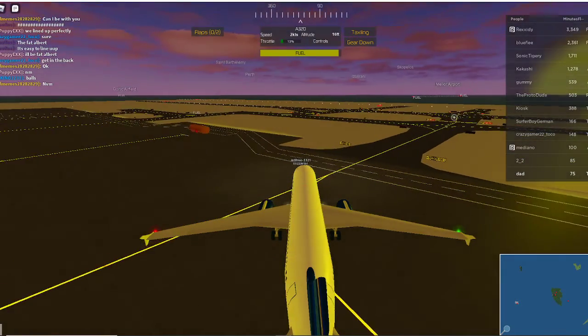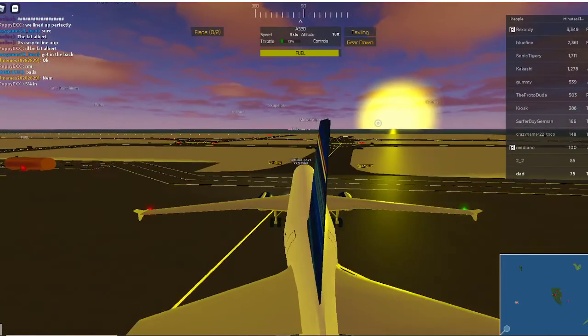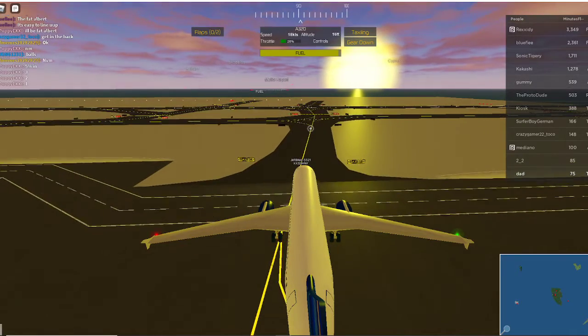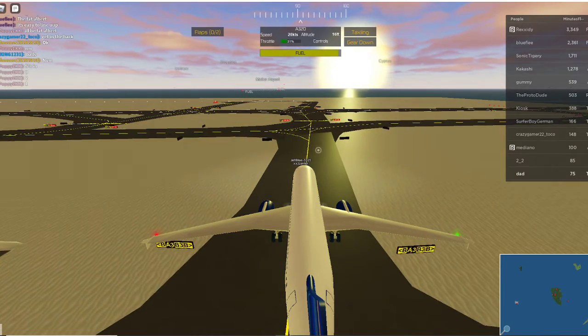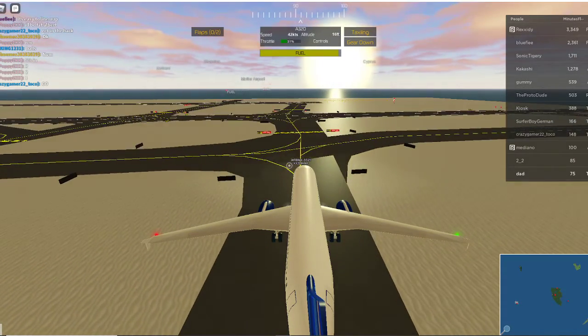On board this aircraft there are six emergency exits: two doors at the rear of the cabin, left and right; two doors at the front of the cabin, left and right; and two window exits at the centre of the cabin, left and right. All exits are clearly marked. Please take a moment now to locate the exits nearest to you, bearing in mind the nearest exit may be behind you.